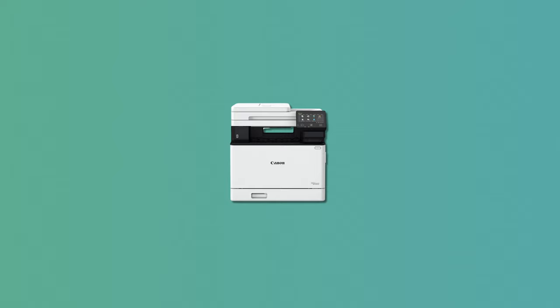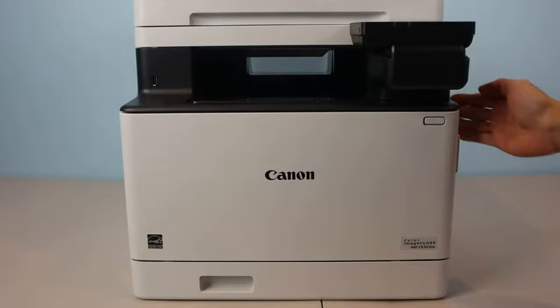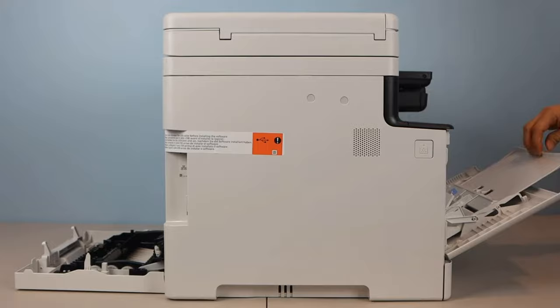At number two, it's the Canon Color ImageCLASS MF753CDW. The Canon MF753CDW wireless laser all-in-one color printer is another excellent choice for both home and office use. Delivering exceptional black and color document quality, this printer minimizes maintenance with its high-yield capabilities. Although it takes a moment to warm up and initiate the first page, once in motion it boasts swift printing speeds.